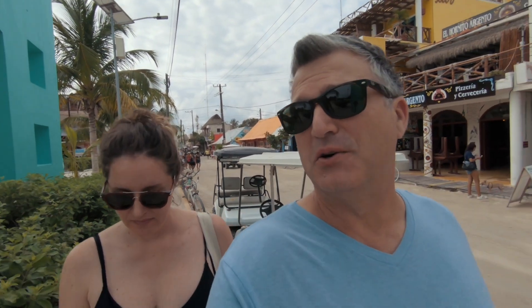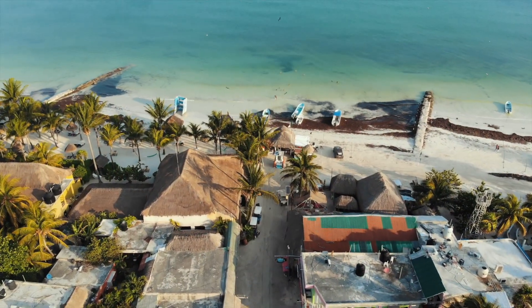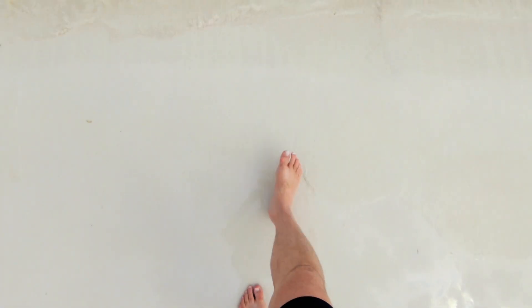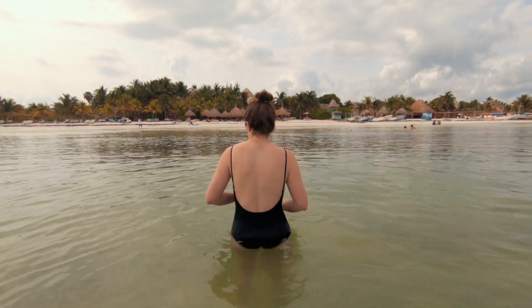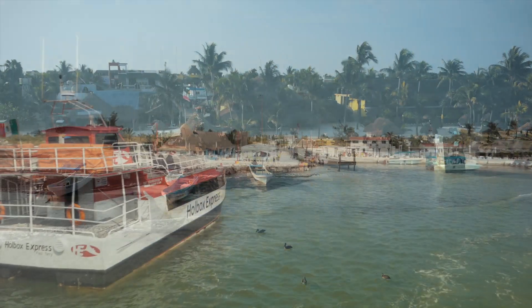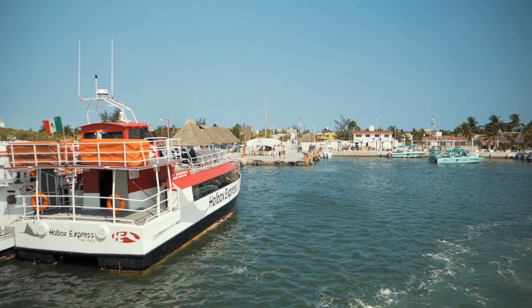The beaches in Tulum had pretty bad sargasso problems, so honestly they did not look like too much fun to swim in, but the beaches here in Holbox looked pretty good. We had dinner on the beach last night, so we are going to go for a little morning swim. Although we did next to nothing during our visit to this remote island, it turns out Holbox is far from a place where you could get bored even if you're idle.